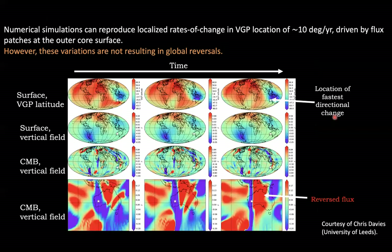This kind of rapid global variation fundamentally challenges our understanding of the geodynamo process, and until recently these had not been observed in geodynamo simulations. Recently a study led by Chris Davies found that in numerical simulations, extreme rapid directional changes of the magnitude of 10 degrees per year are driven by the motion of flux patches at the core-mantle boundary. However, these variations are highly localized and do not result in a global geomagnetic field reversal, which is the purpose of our study here.